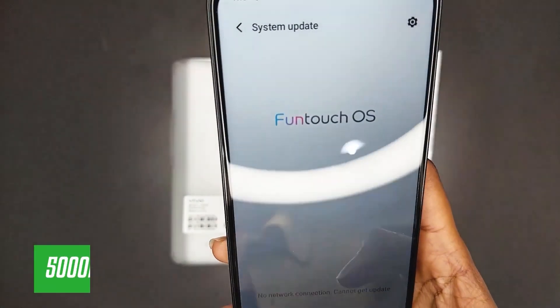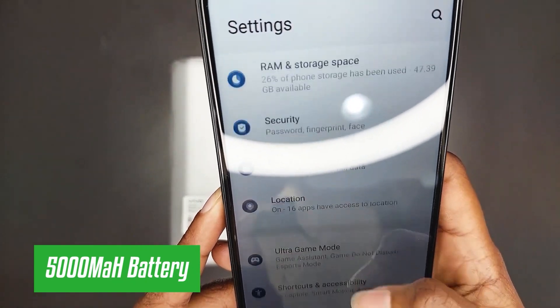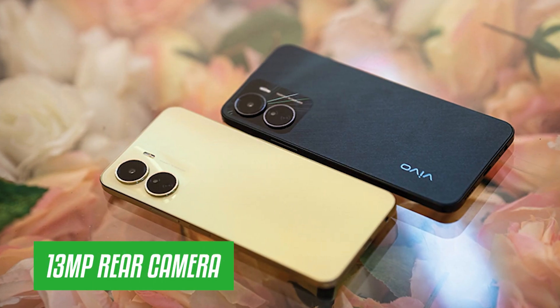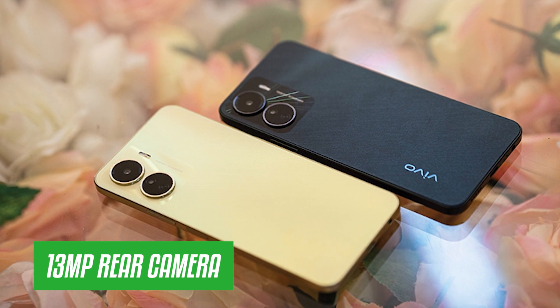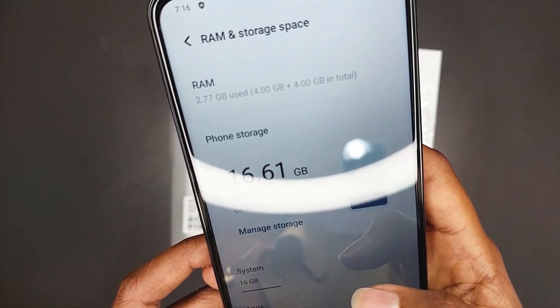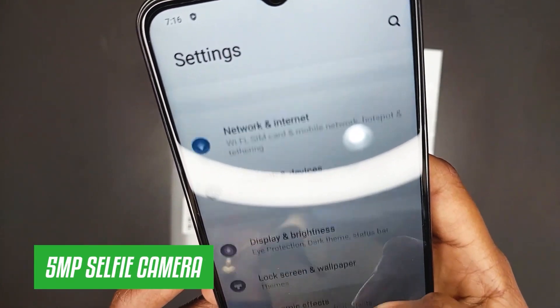The Vivo Y16 comes with a 5000mAh non-removable battery. On the rear, it packs a dual camera setup featuring a 13-megapixel primary camera and a 2-megapixel camera.